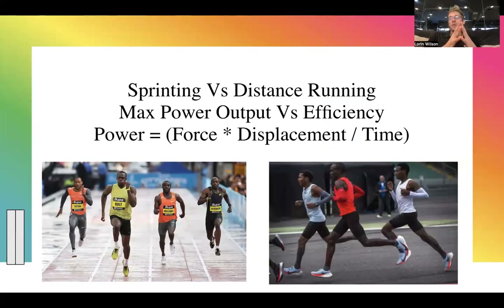A clearer demonstration: sprinting versus distance running — goal-driven running form. Sprinting's goal is max power output; distance running's goal is efficiency or energy conservation. If you're running a 100 or 200 meter dash, efficiency matters but power output is the top priority. If I'm running a marathon taking a couple of hours, I want smaller movements to conserve energy. The physics equation for power is force times displacement divided by time — so how much power am I putting from my body into the ground?